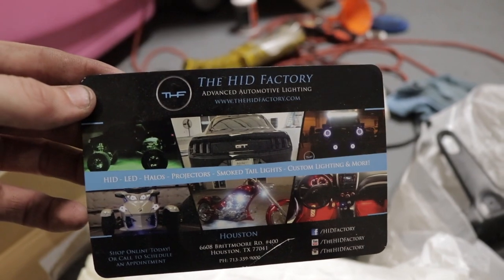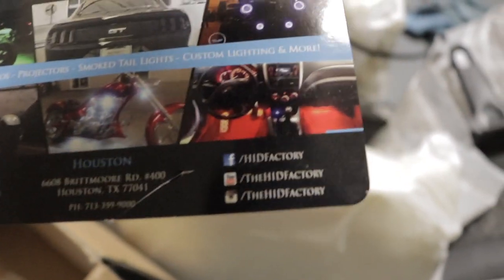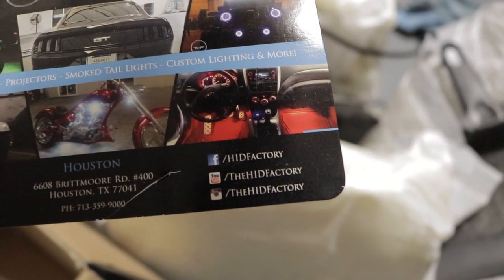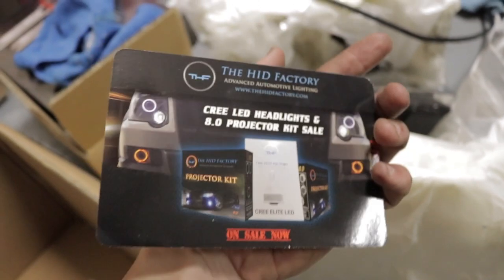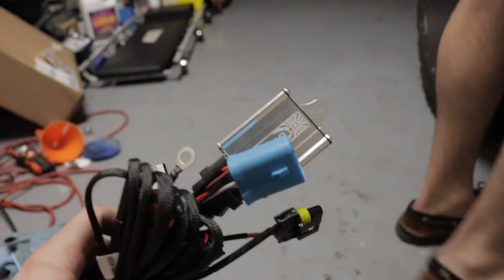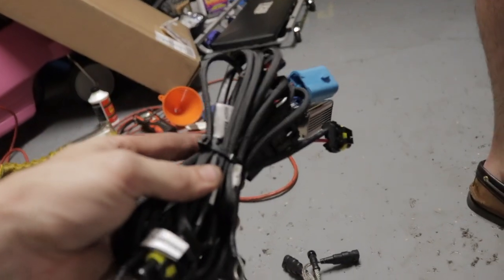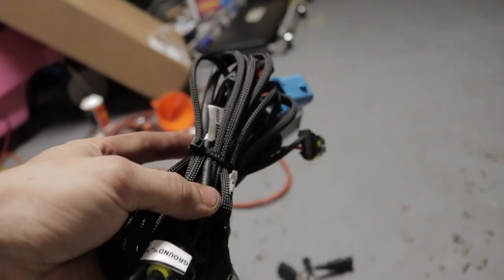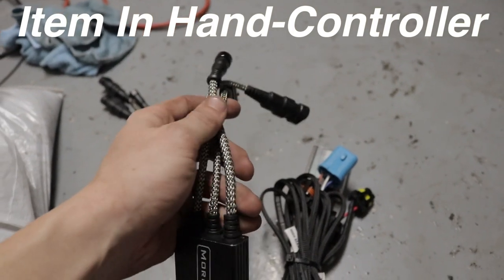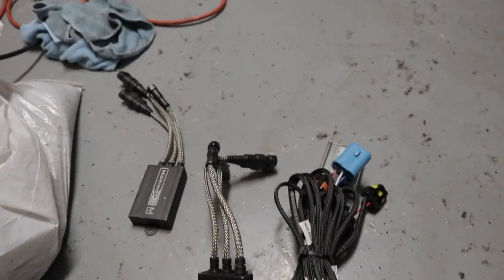Just hit up Travis — he's a cool guy, he'll definitely set you up with some great headlights. Most of you already know their information if you've been with the channel a while because I've installed so many products from them. They're based out of Houston, Texas — they were hit heavy with the hurricane but they're good now. Their social media is on screen. The wiring harnesses are just second to none. Morimoto is pretty much the best name in the lighting industry right now and the quality is really second to none. These headlights are going to last a long time.